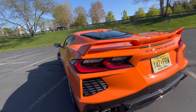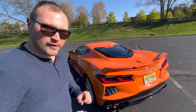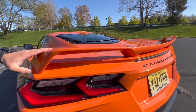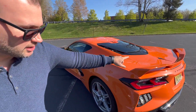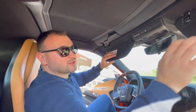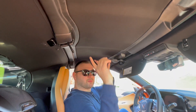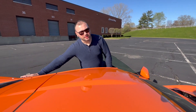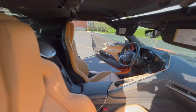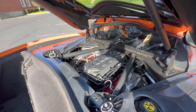The taillights have been very controversial since this car came out — they're no longer round. Corvette enthusiasts know the Corvette by its round taillights, but this car has them different. You can see the Z51 spoiler here, which is also part of the Z51 package, as is the limited-slip differential. There's a capless fuel filler cap — no fiddling to remove it. To remove this targa roof there are three latches: one here, one here, and one more to remove, then you lift off the roof panel.